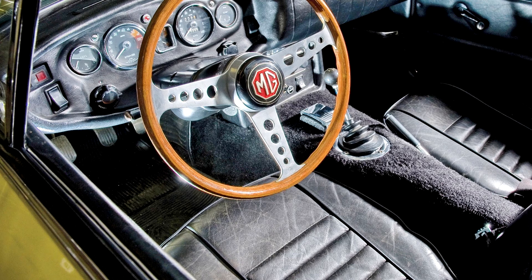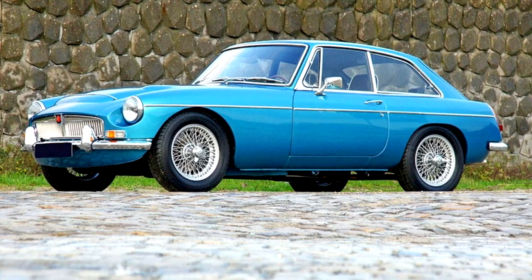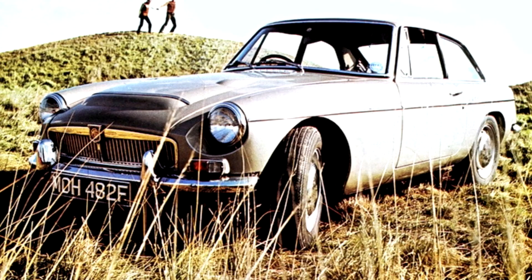Poor reviews also stemmed from the fact that, despite BMC's marketing, the MGC was not a direct replacement for the Austin-Healey 3000, and neither was it a higher-performance MGB. The MGC was cancelled in 1969 after less than two years of production.